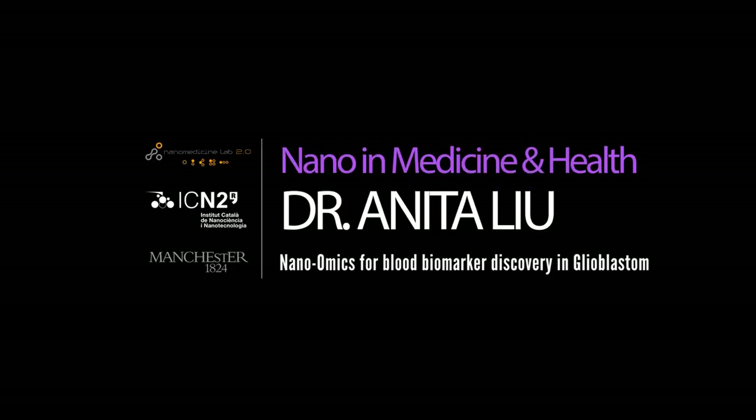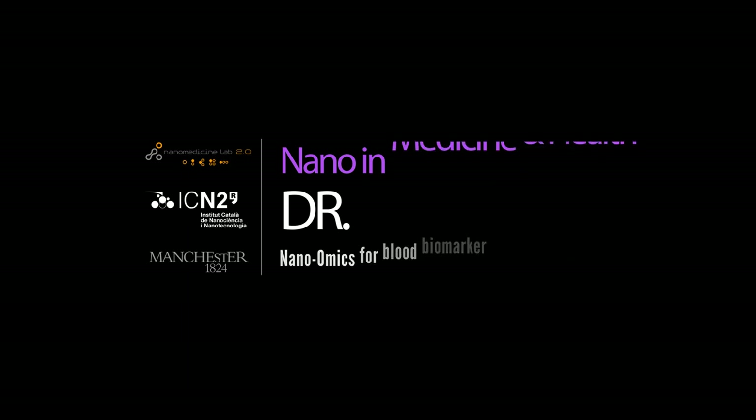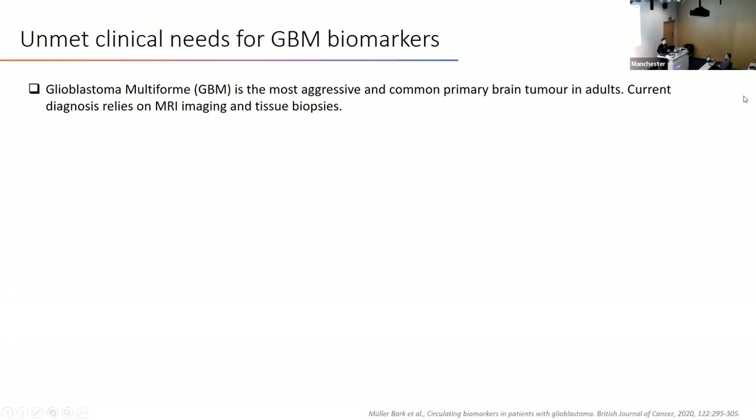Hello, good afternoon, everyone. My name is Anita. I'm a research associate in the Nanomedicine Lab, and it's my great honor to open up the seminar by presenting my postdoc research using nanomics for blood biomarker discovery in glioblastoma. As we all know, glioblastoma is the most aggressive primary brain malignancy in adults, and current diagnosis approaches have their own limitations.